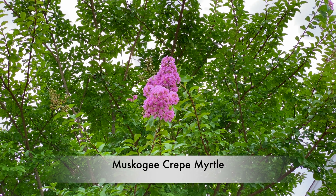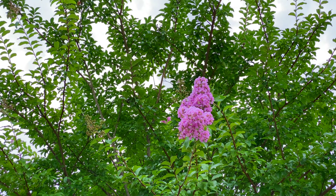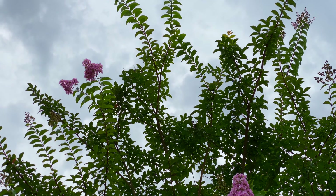The flowers on our Muskogee Crepe Myrtle are just starting to kick in. It's really late this year in blooming. But nonetheless, super happy that we're getting blooms. That's always the plus side — you just never know what time of year they're going to show up.